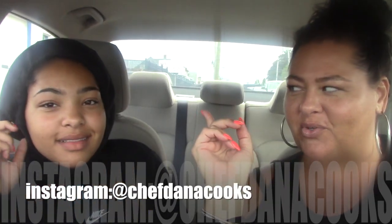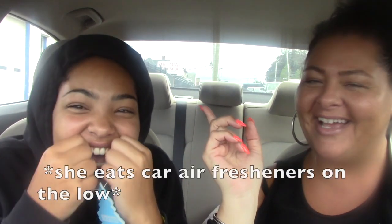Hey everybody, this is Chef Dana Cooks, and this is my 14-year-old daughter Jada. Today we are going to attempt to try something brand new at Popeyes — it's called the cheddar biscuit butterfly shrimp. She doesn't know about it, so we're about to go to our local Popeyes and check it out. I really shouldn't be doing this, but this is kind of like my cheat day.